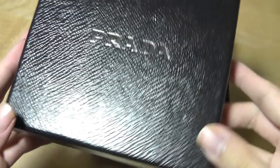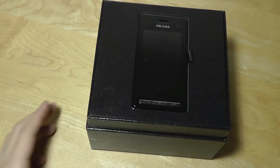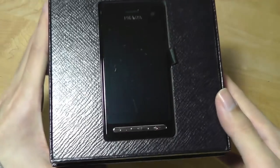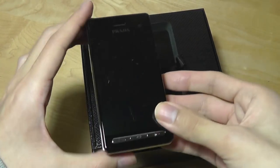The box here is very premium looking — it has a faux leather build, so a very unusual looking box, but kind of expected for something a lot more expensive than a typical phone. We also have the Prada 2 sitting inside right on top; we'll take a closer look at it in a second.